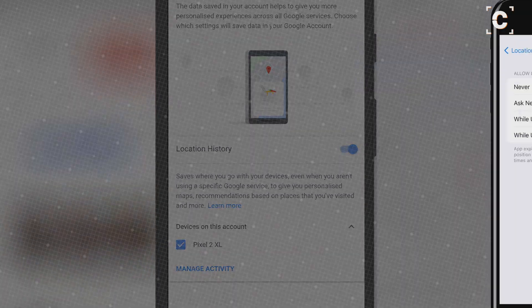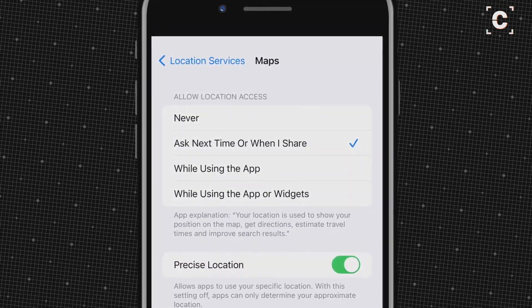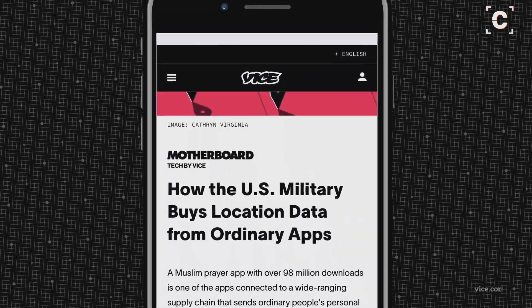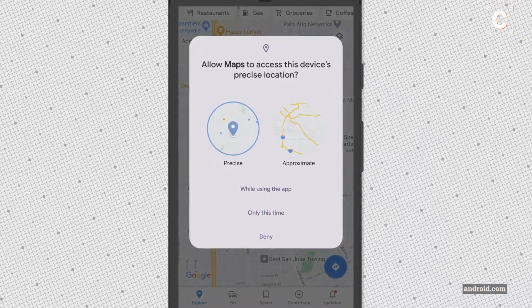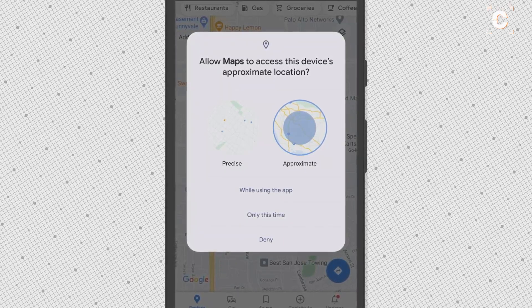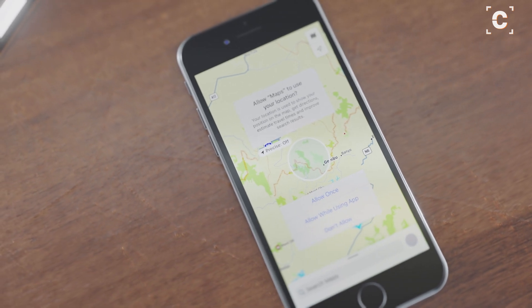If you care about digital privacy, be careful who has access to your phone's geolocation data. Data brokerage is its own industry that has plenty of customers. To protect yourself, at least to some degree, use the approximate location feature as often as possible if you need location services, and only allow permanent location access to the most important apps.